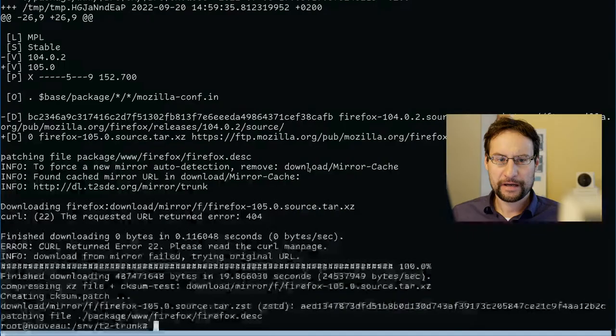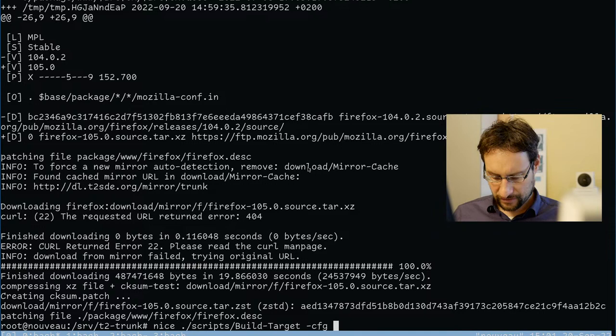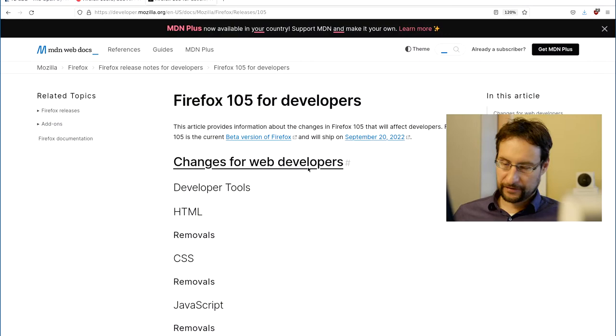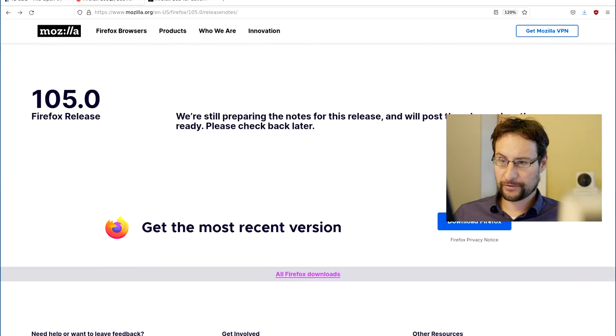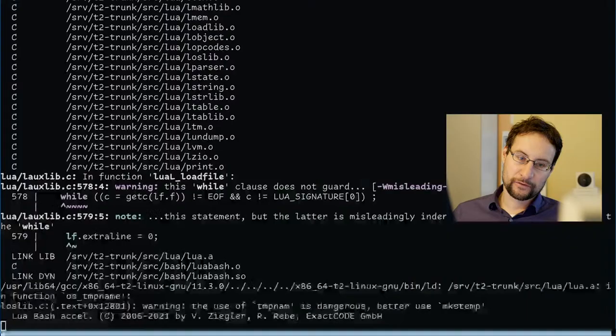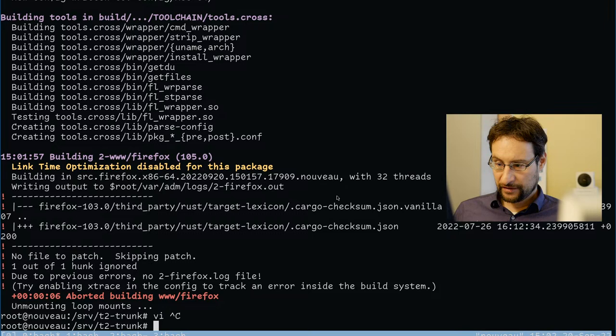Welcome everyone to another Linux live stream. Today we're packaging and updating the latest state of the art: Firefox 105. It's so new it doesn't even have a changelog yet — they're still preparing the release notes. Also some new sites reporting early. No file to patch — that's off to a good start.